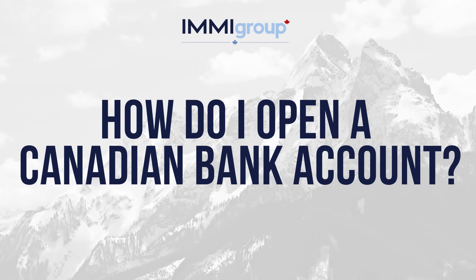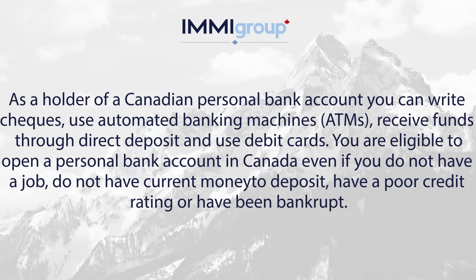How do I open a Canadian bank account? As a holder of a Canadian personal bank account, you can write cheques, use automated banking machines, receive funds through direct deposit, and use debit cards.